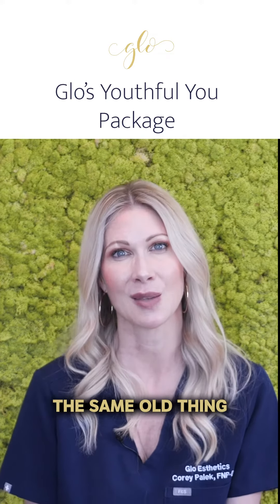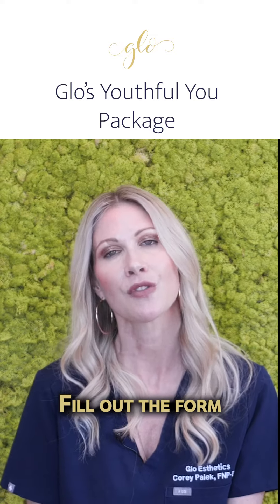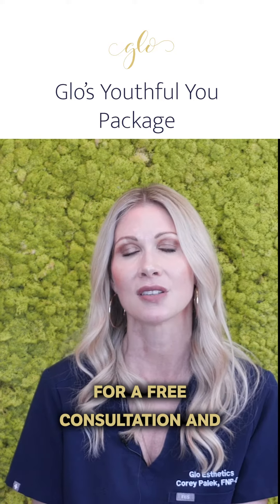So if you're tired of doing the same old thing and you're not satisfied with your results, click the link below, fill out the form for a free consultation and a more youthful you.